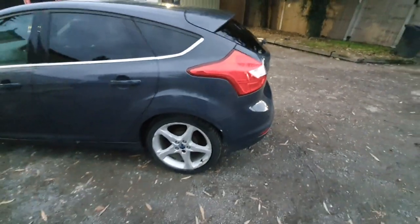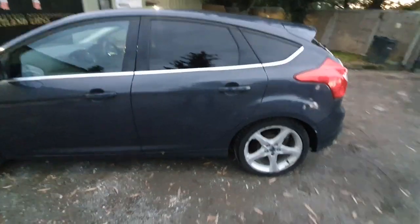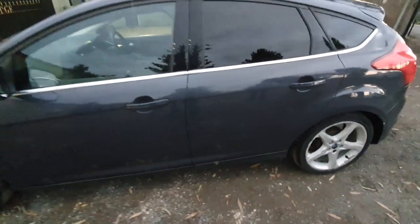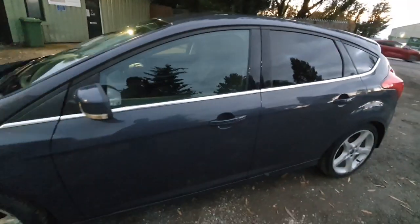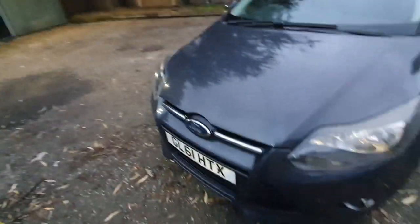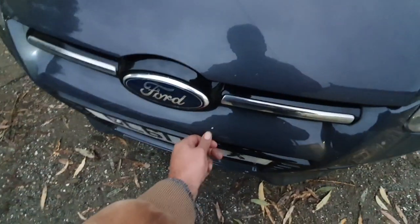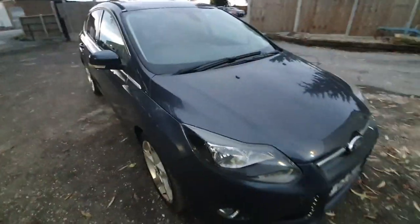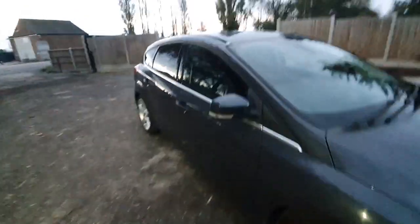We're going to get some paint and touch that up. There was a bit of rubber sticking out in the back but we sorted that out as well. The rest of the car seems okay. There are some paint stone chips, which you'd expect from the amount of miles this car has had.